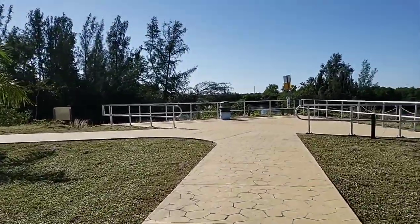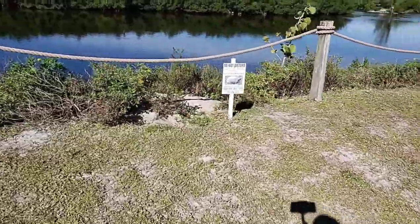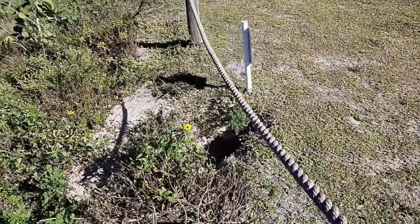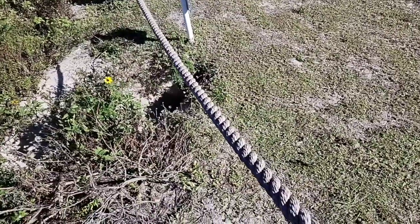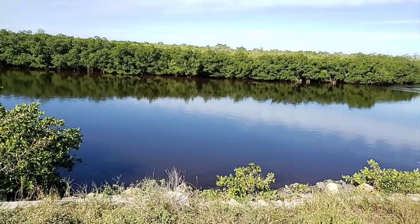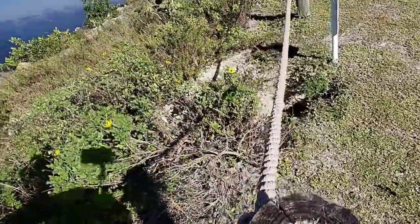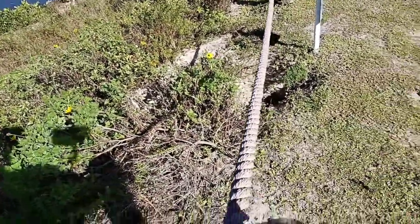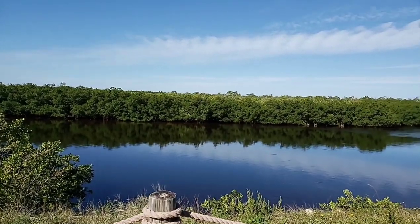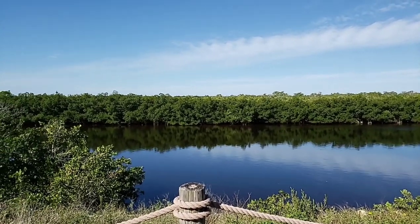Along with the ospreys, we also have another resident — a very large gopher tortoise. I won't get too close to his burrow, but he is down in there. It's surprising that he has the burrow facing towards the water. We've seen him around this area, and if he sees you coming he takes off and hides. But I can kind of understand why he picked this spot, because the view is absolutely perfect for watching these Southwest Florida sunsets.